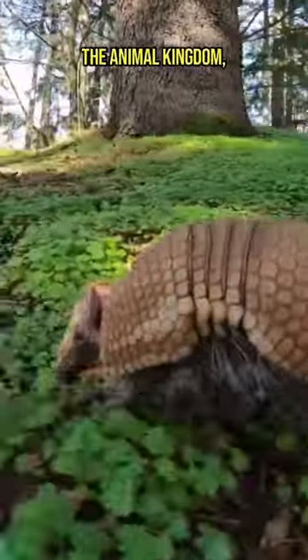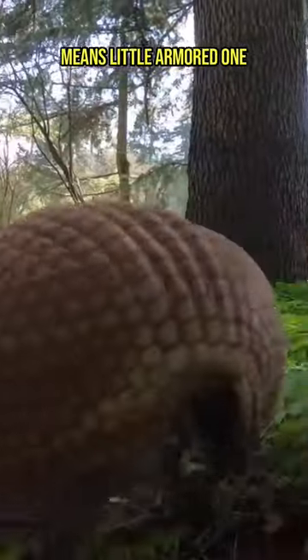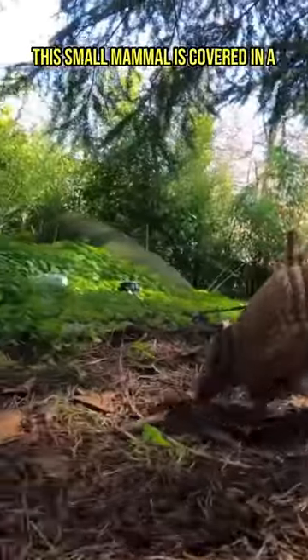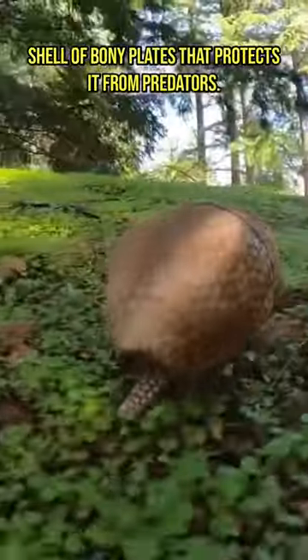Meet the armored cutie of the animal kingdom, the armadillo. With a name that literally means little armored one in Spanish, this small mammal is covered in a shell of bony plates that protects it from predators.